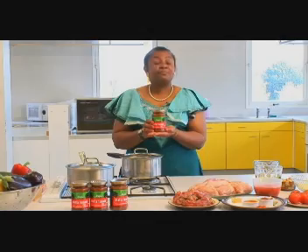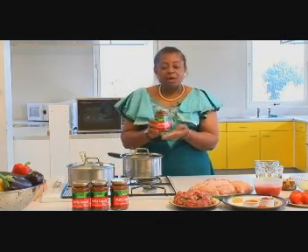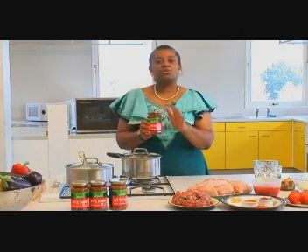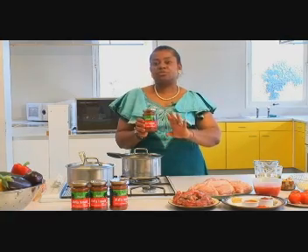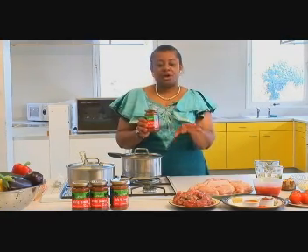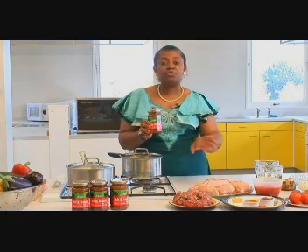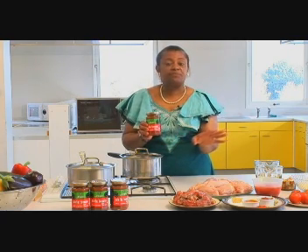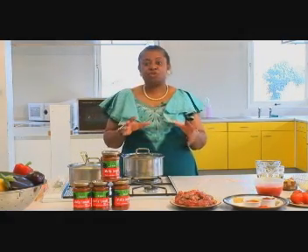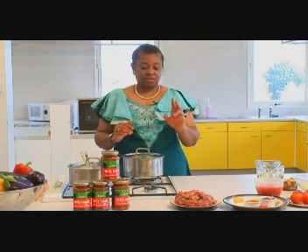I believe it's one of the jewels in Nigeria's culinary culture. On this occasion I'm going to show you how to prepare a typical Nigerian tomato stew with beef, but the choice is entirely yours — you could use chicken, beef, lamb, pork, or whatever type of meat you prefer.